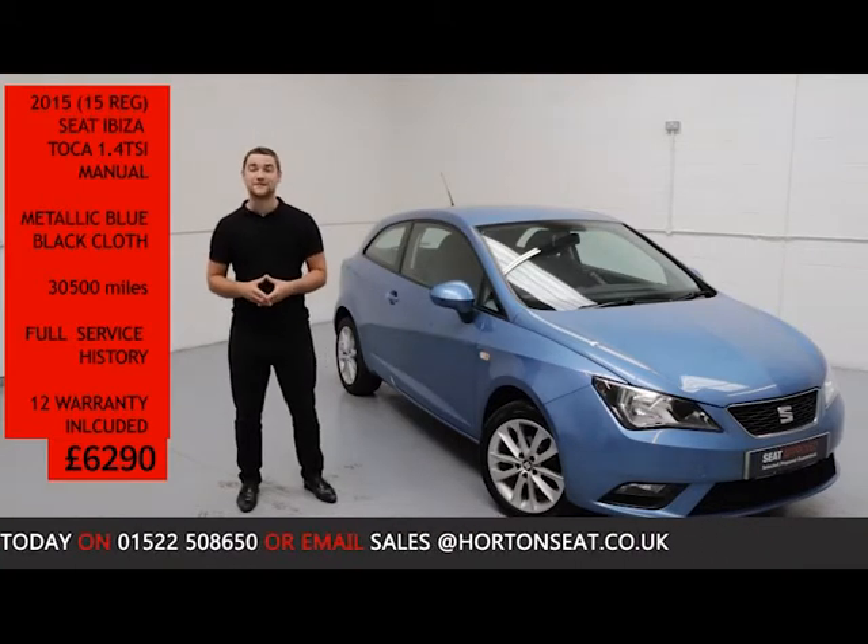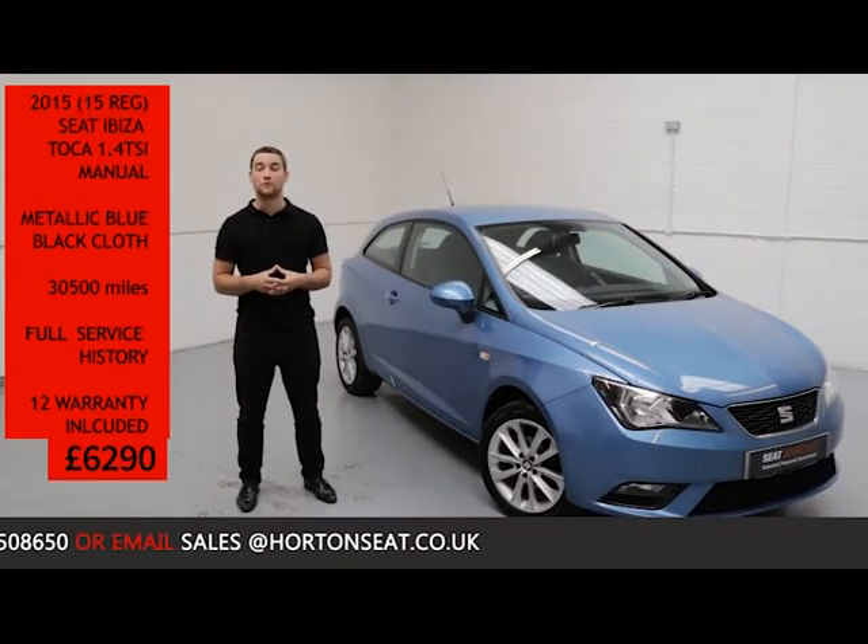The car is on sale today at £6,290 and comes complete with a 12-month comprehensive warranty.